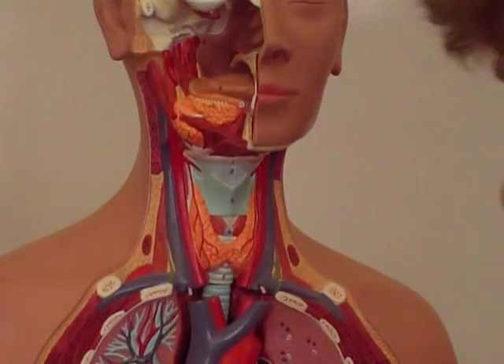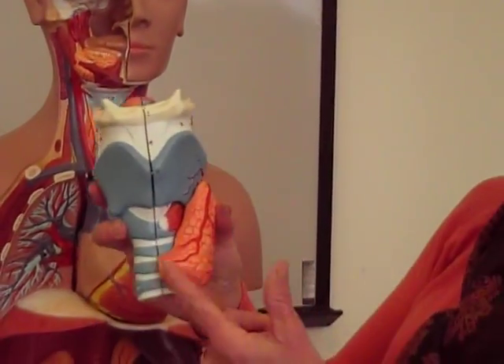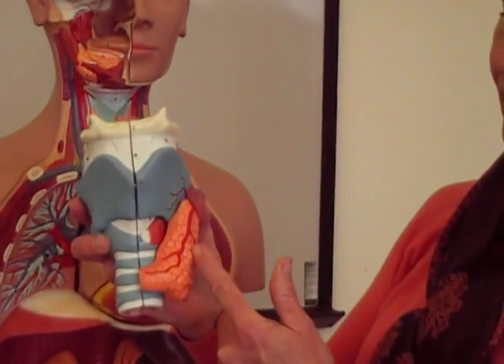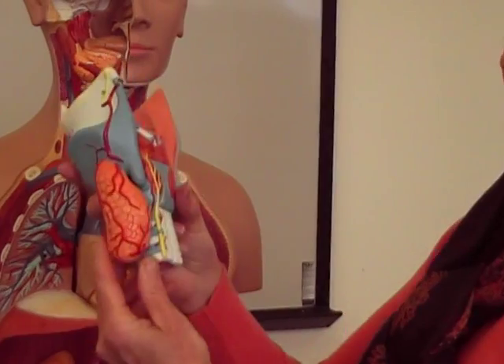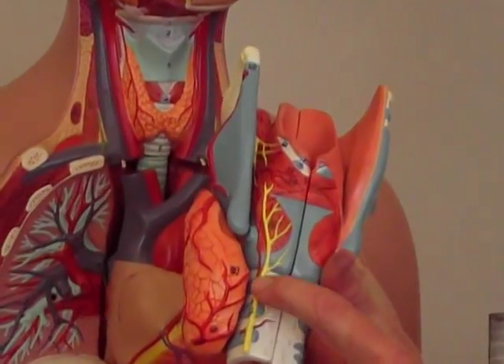Looking at this really big model, here's one half of the thyroid gland. On the backside of the thyroid gland you're going to see two little nodules here. Those are called the parathyroid glands.